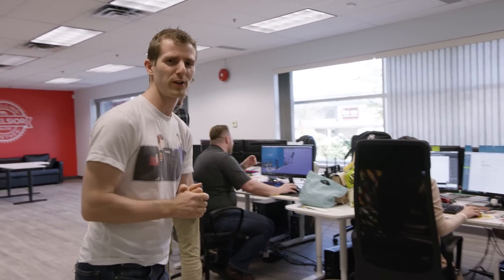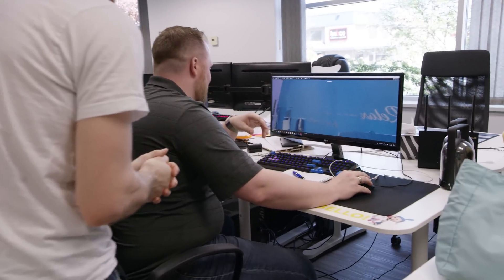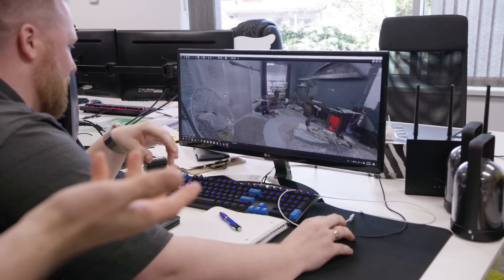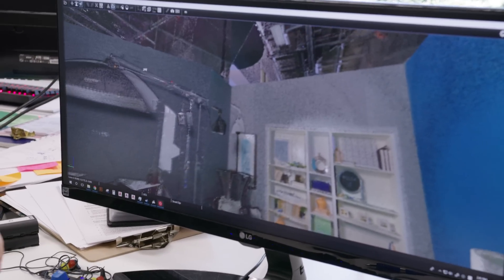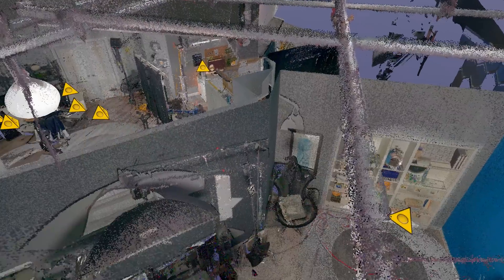Now we're running the last scan, and then we're going to send all this point cloud data back with Daniel to his company to be processed. We're going to check out the results tomorrow. Normally they have a week to do this kind of work so we're going easy on them — but we are back in the office and Daniel's got a 3D scan of our studio that we can actually just fly through.